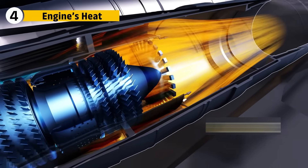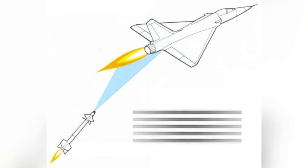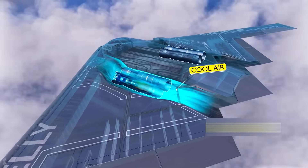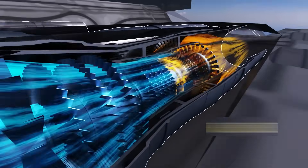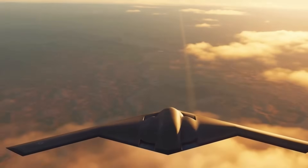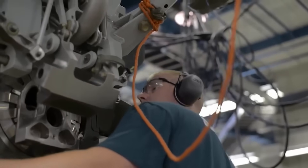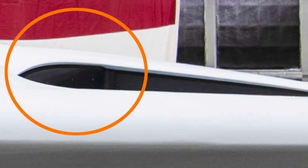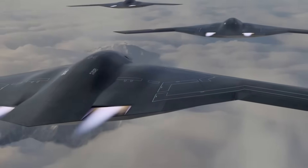For stealth aircraft, heat is just as dangerous as radar reflections. Infrared-guided missiles can lock onto exhaust plumes instantly. The B-2's F-118 solved this by burying exhaust deep inside the wing and mixing cooler bypass air before it exited. It worked, but the trade-off was enormous complexities in the ducting system, which increased weight and maintenance. The B-21's engines took this concept further. By starting with the F-135's higher bypass ratio and efficiency, engineers reduce overall exhaust temperatures at the source. The Raider has shallower intakes with curved inlets that completely shield engine faces from radar. Exhaust nozzles are flattened, stretched wide, and blended into the wing contour, spreading the hot gases over a larger surface and cooling them faster before they leave the aircraft.